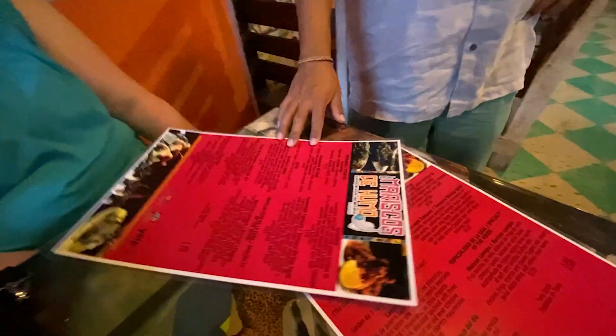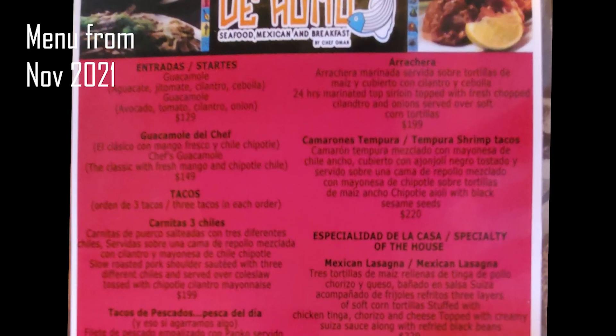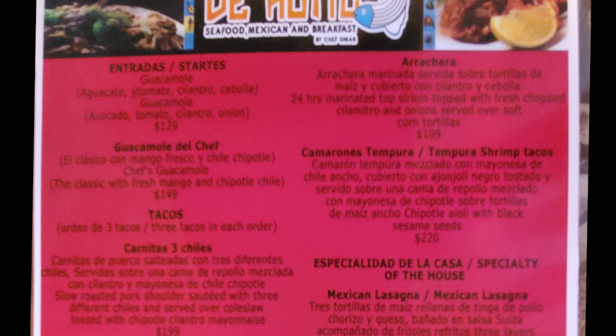So let me explain a little bit about the menu. Right here we have two guacamoles. The difference between these two is the second one has a mango and chipotle sauce. The first one is the traditional guacamole with avocado, cilantro, and onions.